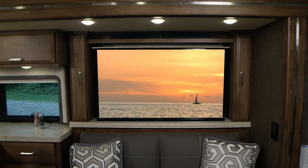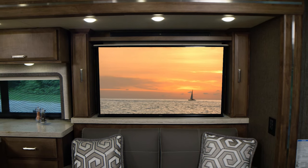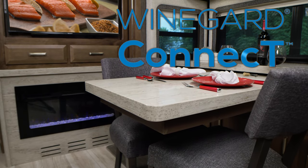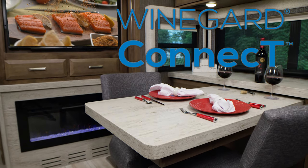A sound bar, Blu-ray player, a Wineguard Traveler HD satellite dish, and smart TVs you can stream to. All you need to do is set up the Wineguard Connect 4G hotspot and WiFi extender. Tap into a nearby WiFi signal or create your own safe, secure internet connection.